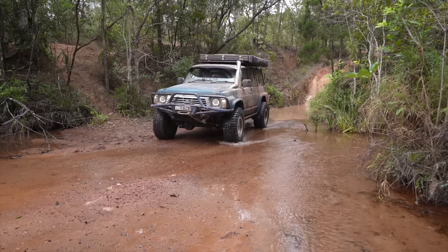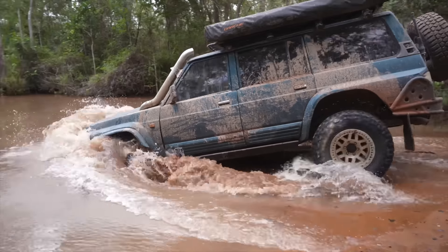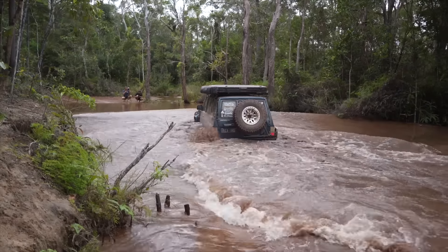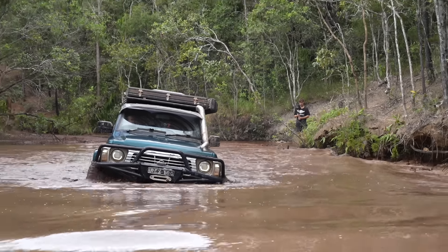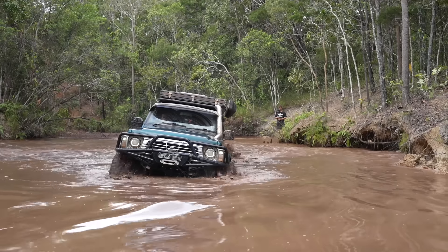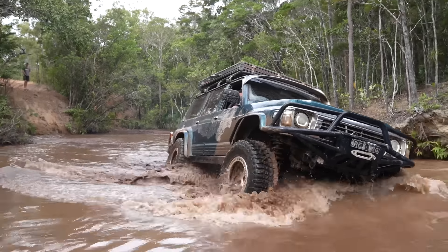Only just came up out of that — it's a bit boggy at the end, pretty deep hole this one. I'm going to opt to choose a different line. Nearly got bogged but we made it — that was just second gear low range, about two and a half to three thousand RPM, just holding it.